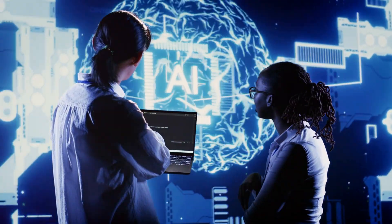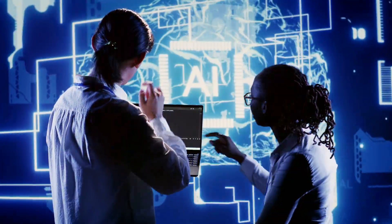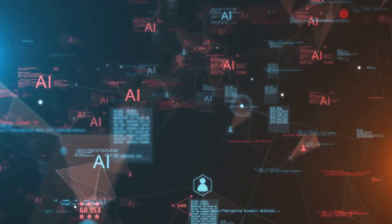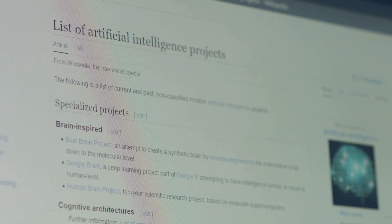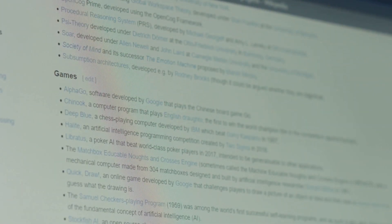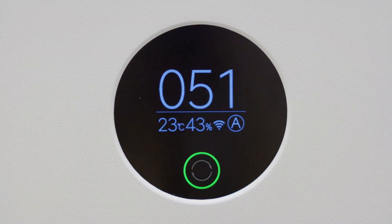Multi-agent systems involve several agents working together, each contributing their unique capabilities. Vertical architectures have a structure where one agent acts as the leader, delegating tasks and receiving reports from other agents. For example, in a project management tool, a lead agent assigns tasks to specialized agents like scheduling or resource allocation and then consolidates the results. Consider a smart home system where one agent controls lighting while others manage temperature and security, all coordinated by a central manager.